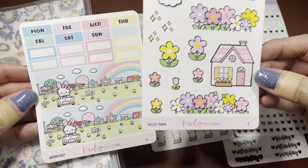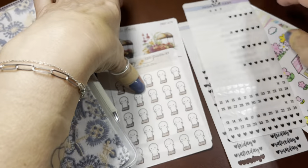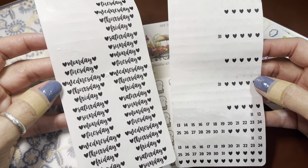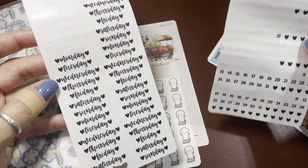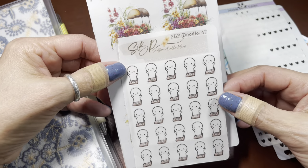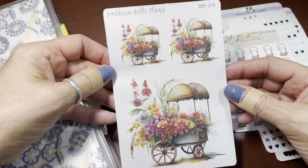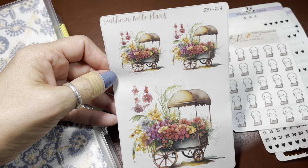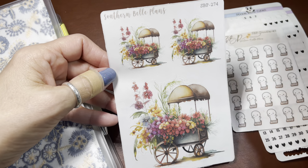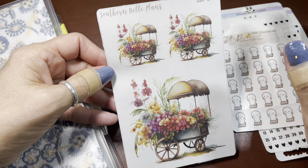This is Hello Town, and also Hello Town Sheet C. I have some numbers on Transparent Matt and some Days of the Week from Pookie Bear Cuties — I constantly use these and keep them in stock, I love them. Southern Belle Plants: this is Doodle 47, her little character on a scale. She sent it to me thinking I'd use it and I am going to start using it. This is her sheet number 247. All three of these shops have huge websites with lots to look at, so just have fun. Remember the code because you don't want to pay full price if you don't have to.